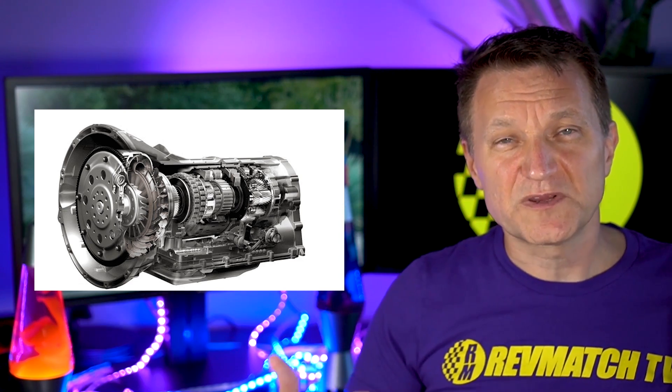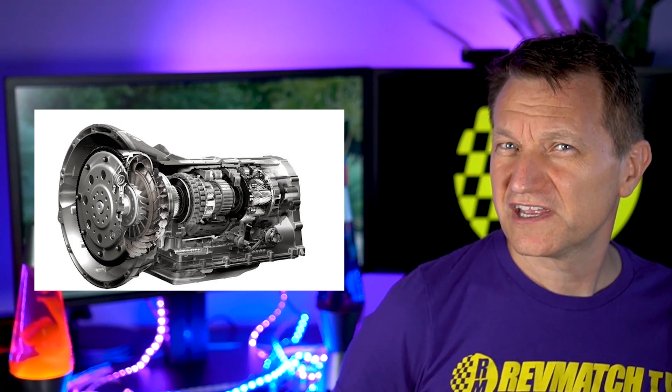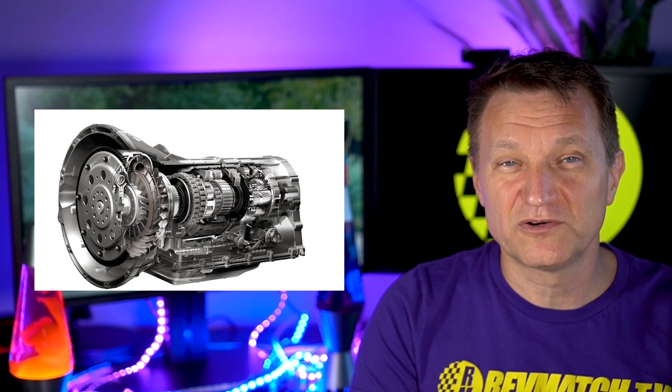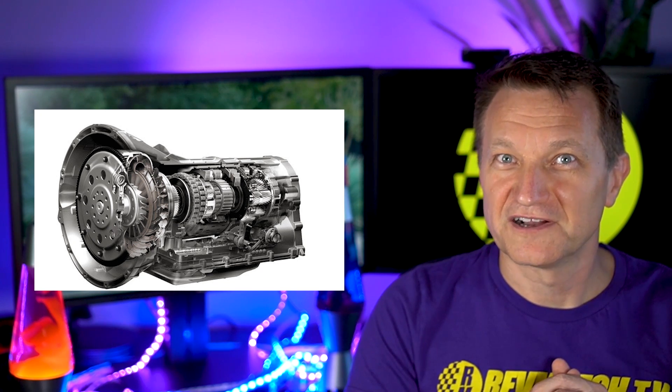There is a rumor that there's going to be a manual, and that would be super cool because I'm sort of a 'save the manuals' kind of guy. I've even got a shirt that says 'save the manual.' So hopefully they'll make it available in a manual — that would be just the bomb.